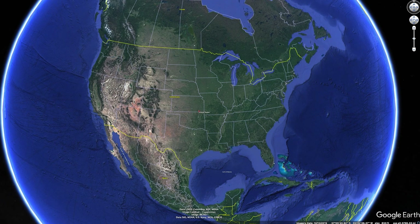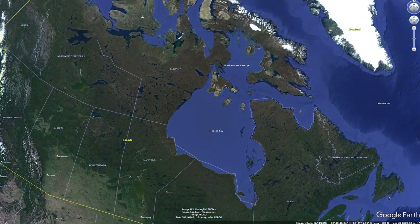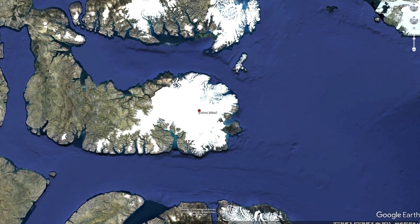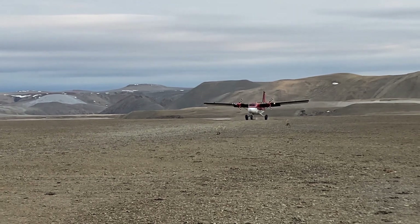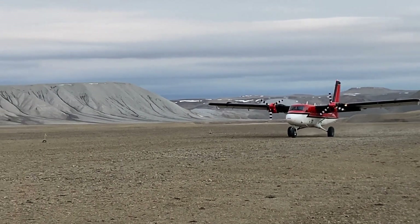Getting to Devon Island is not easy. There's a certain point at which you can't take a commercial flight — once you get to Resolute, which is on Cornwallis Island, you have to charter a flight. We worked with the Canadian government to get our entire field team and all of our equipment to Devon Island.